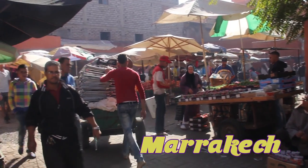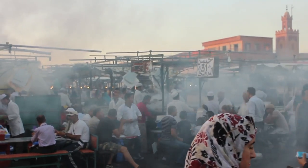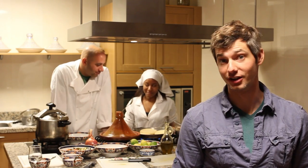We're in Marrakesh, and if you're wanting to become more familiar with the Moroccan dining experience, this is how you do it. We're going to go out in the market, buy some fresh food, come back here, and learn how to cook it.